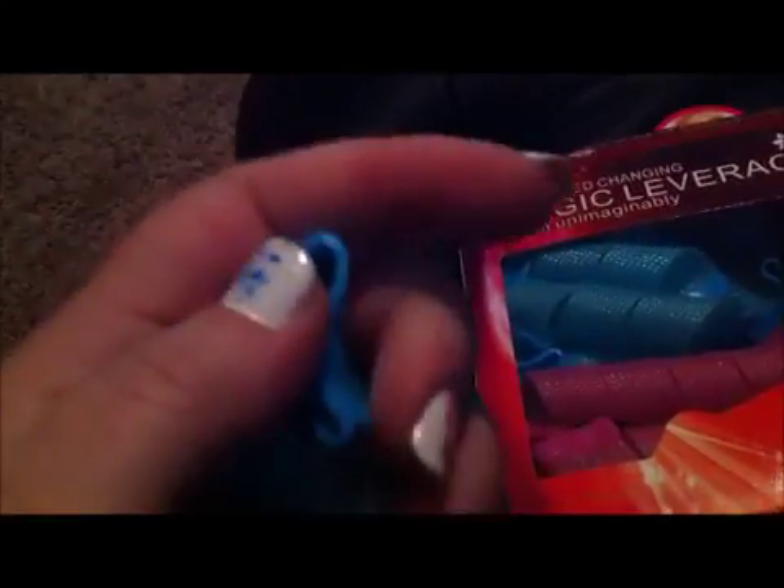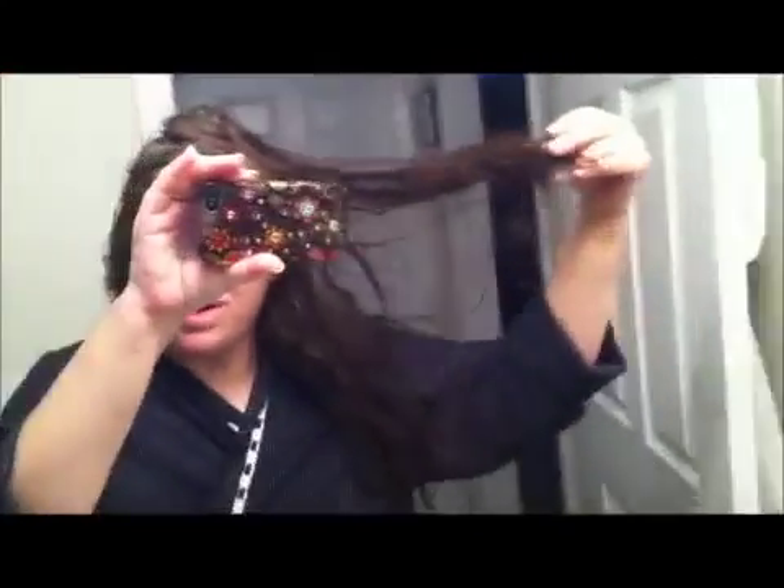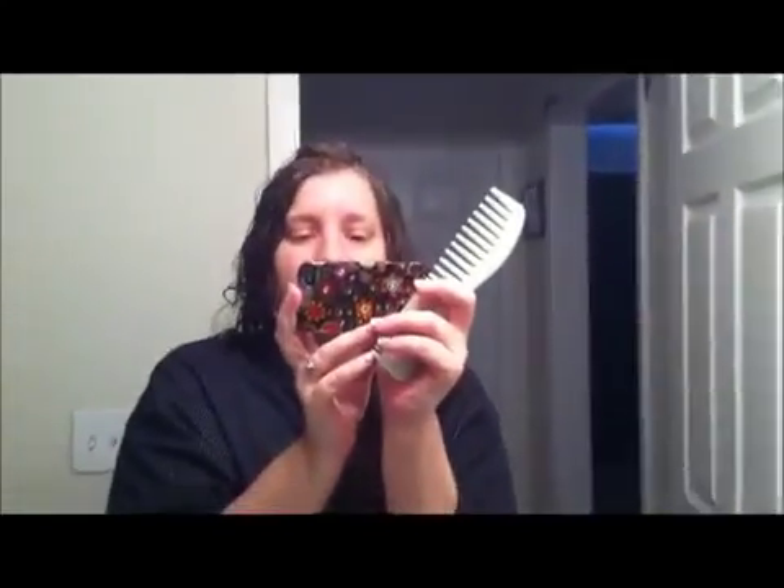I'm gonna try to do this in the mirror so you guys can watch. My hair is very knotted — serious, serious knots. That's like a rat's nest. If I wanted to do dreadlocks I think I could get it done pretty easily because my hair just wants to knot. Anyway, I've got my brush here and I'm gonna try to get through the knot.